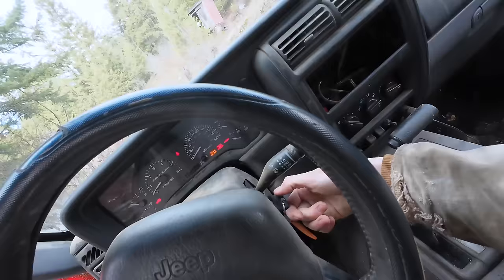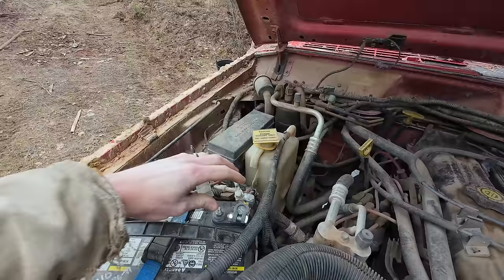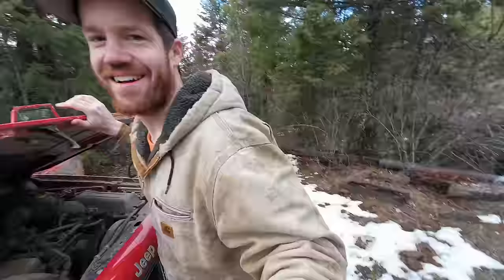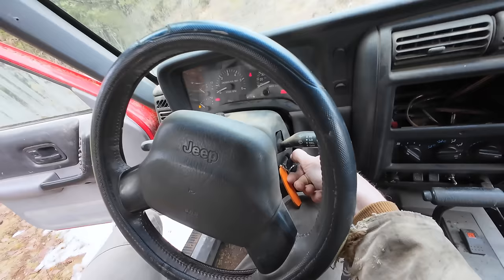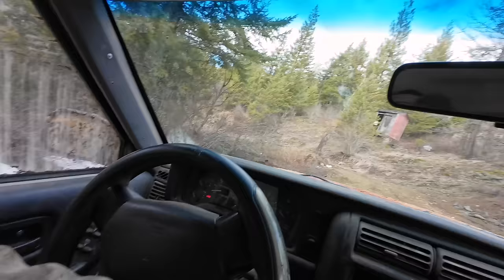I just jumped in the Jeep to drive back to the house for lunch and — nothing. Maybe I am driving the K10 home today. Why won't you start? That's probably why. This Jeep needs some love and some wiring work. The neutral safety switch was stuck. Okay, here we go. Headed home for lunch.